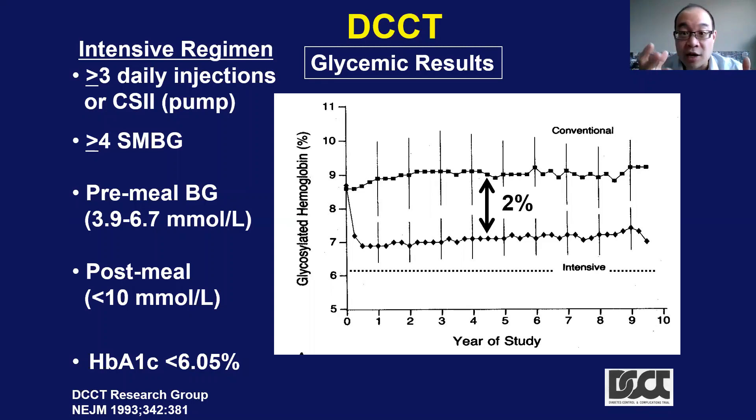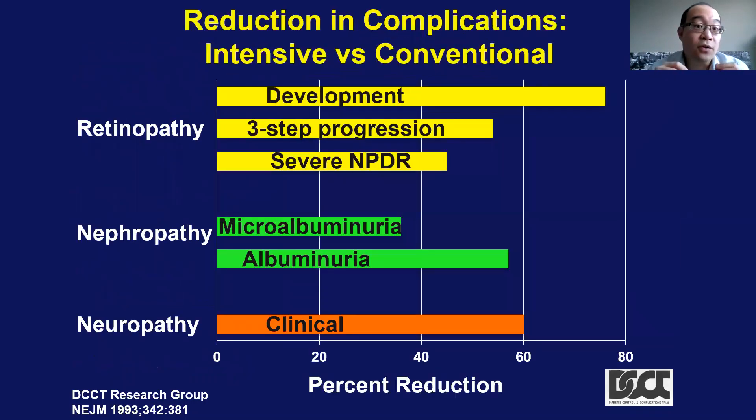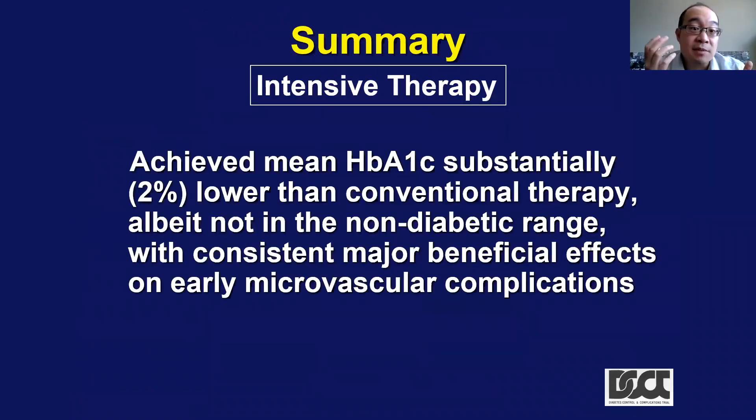At the end of the trial, looking at the results, in the eyes they saw a significant decrease in the development of retinopathy — a decrease in the three-step progression of retinopathy and less severe non-proliferative diabetic retinopathy. For the kidneys, they saw less microalbuminuria and less albuminuria. For the nerves, they saw less clinical neuropathy. In summary for the DCCT, they achieved a substantially lower A1C, and it was consistent with major microvascular benefits.